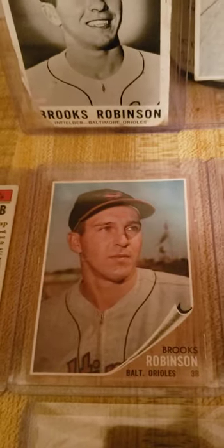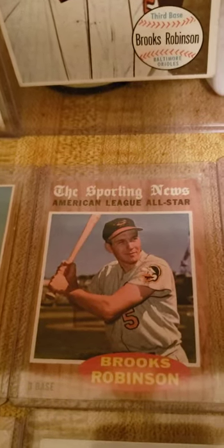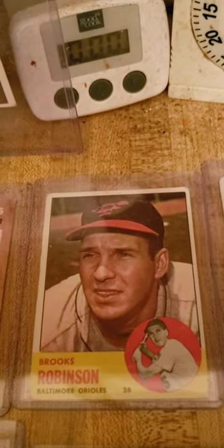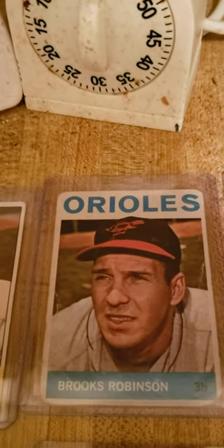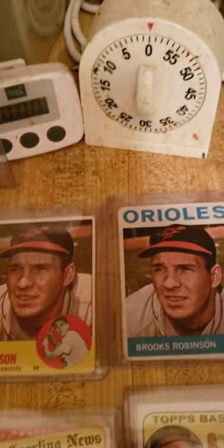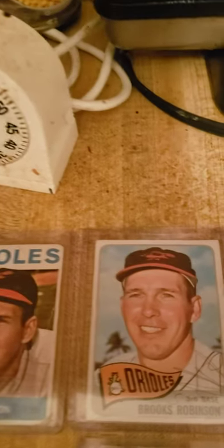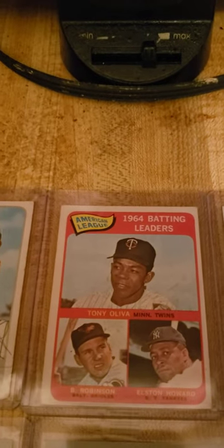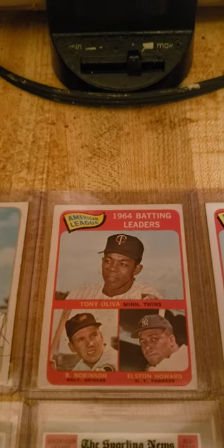Here's his 62. His 62 all-star. Here's a nice 63 card of him, followed by a 64. And I think it's kind of funny — they used pretty much the same picture for both those years, so I thought that was kind of cool. There's Brooks 65. I believe that's card number one of the 65 set.